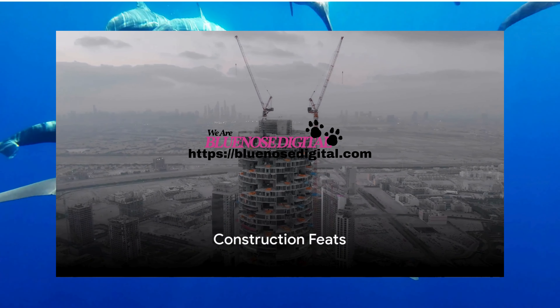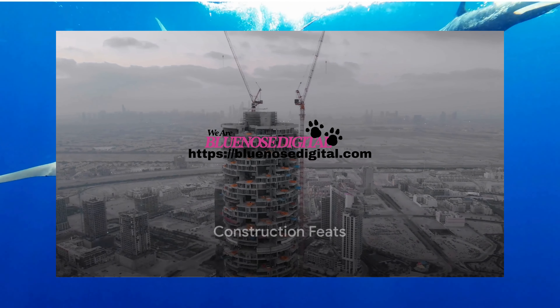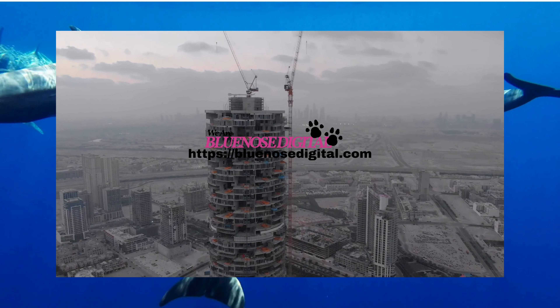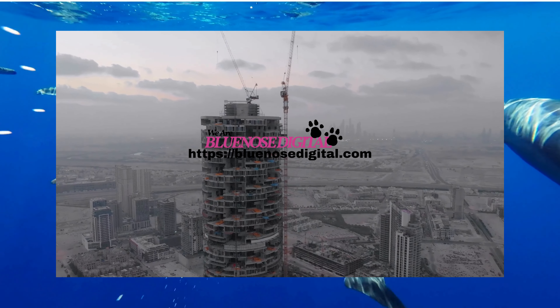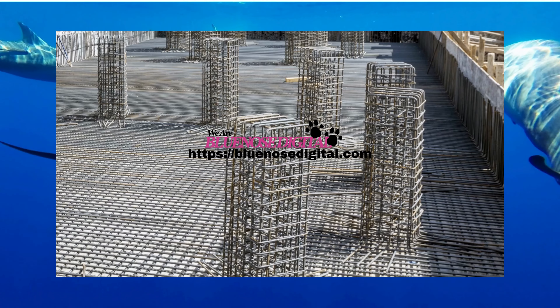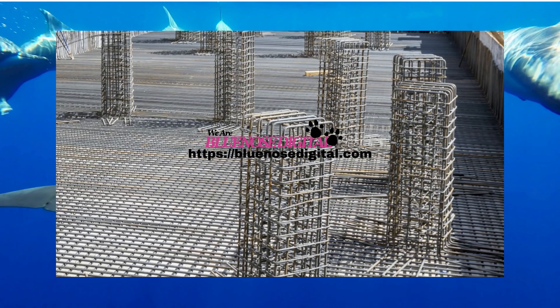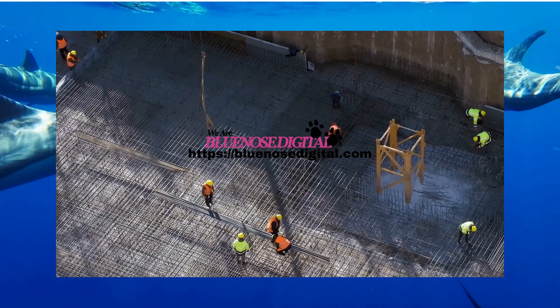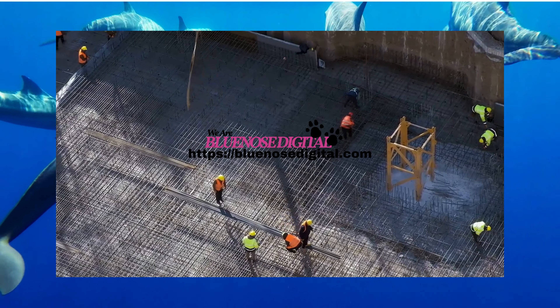And there's more to the Burj Khalifa than meets the eye. The building's construction used a record-breaking 400,000 cubic meters of concrete, weighing the equivalent of 100,000 elephants. Over 32,000 kilometers of rebar was used, which if laid end to end, would stretch over a quarter of the way around the world.